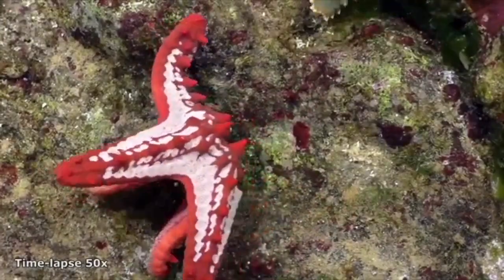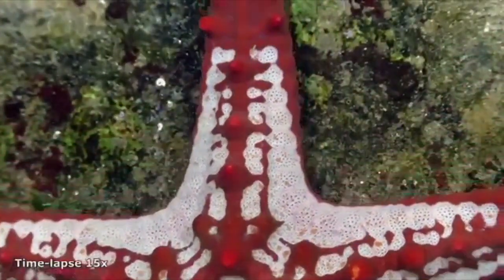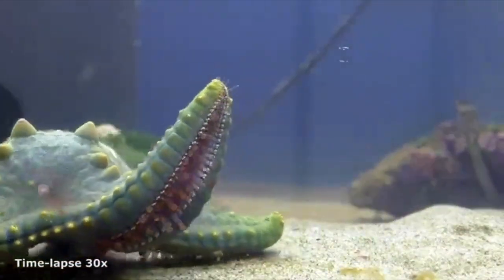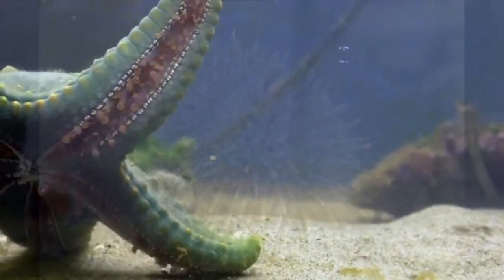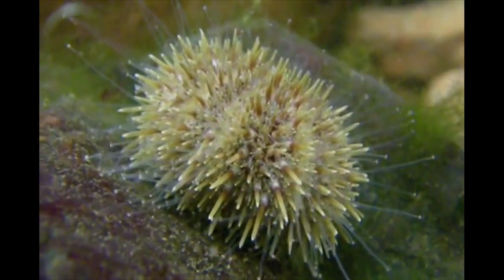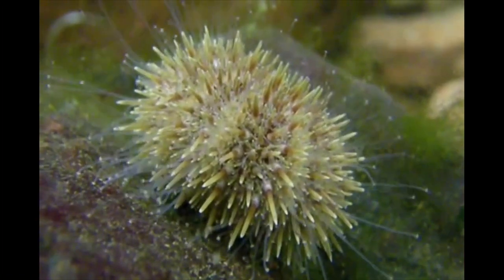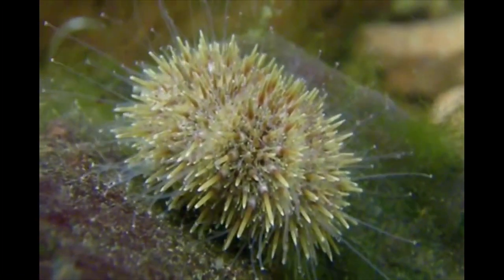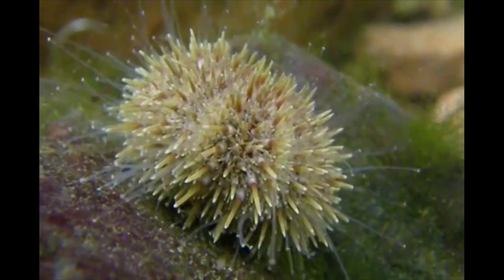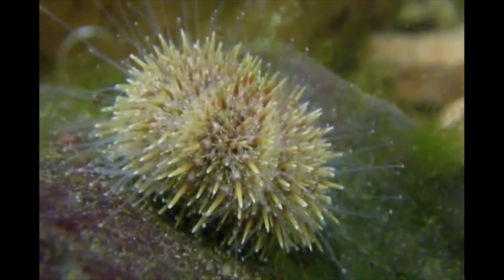Echinoderms, such as starfish, have water vascular systems that consist of two rows of tube feet on the outside of the body. These fill with sea water so that when the animal expands or contracts, water is drawn into the feet, allowing them to walk, capture prey, or stay attached to an object. Barnacles and mussels have also developed mechanisms that allow them to cling to rocks in environments where they might otherwise be washed out by strong waves.